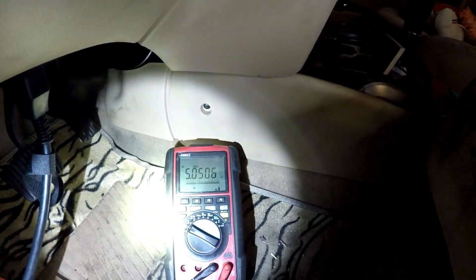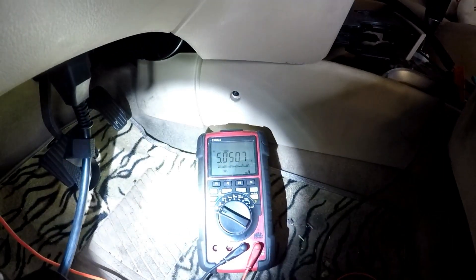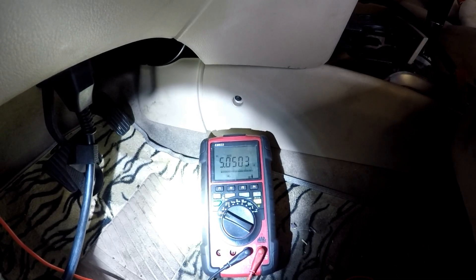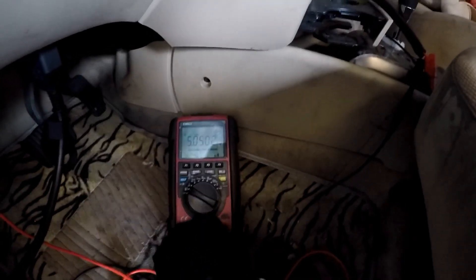Right now I am probed at the TCM on that same wire for the park position, and we are getting five volts. Let me add a jumper here — I'm going to take my lead out of my multimeter and add it to a power and ground source.